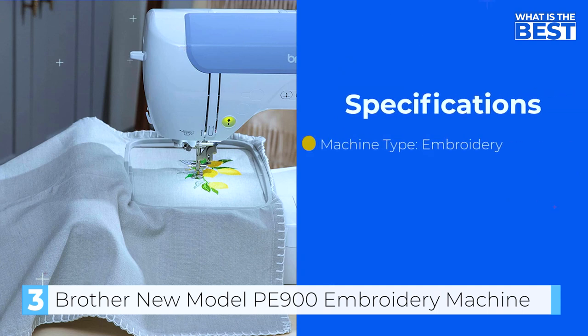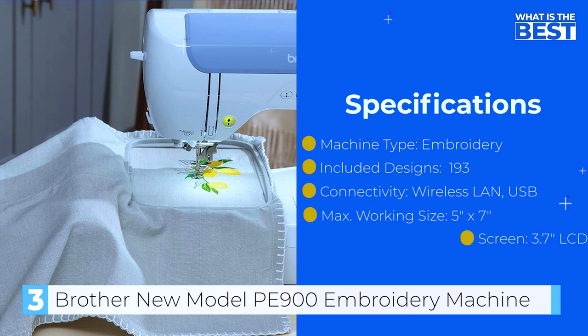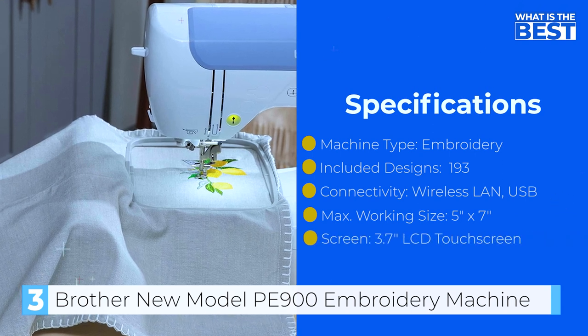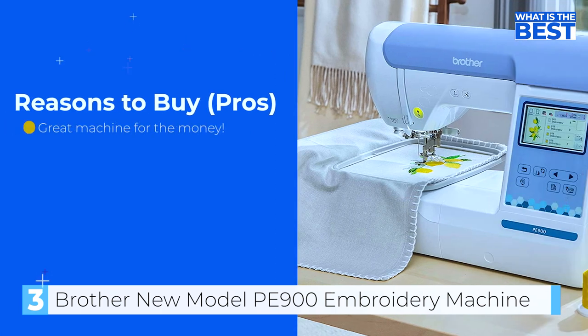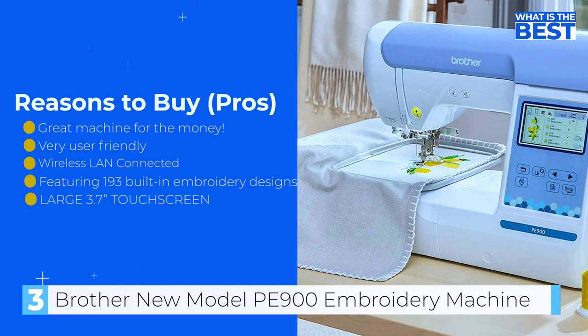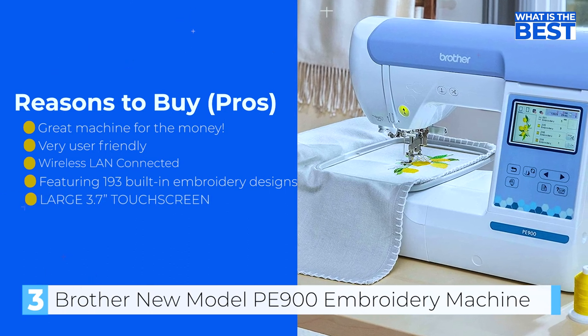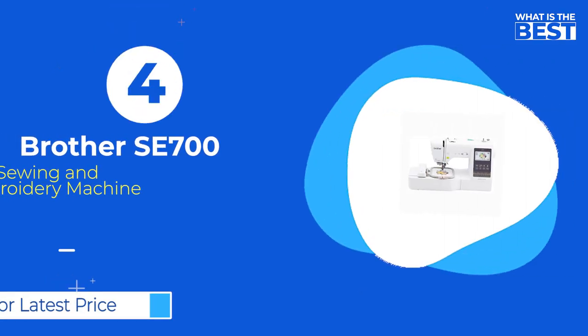It is important to note that the P900 is an embroidery-only machine and does not function as a traditional sewing machine. Overall, the Brother P900 embroidery machine is an excellent choice for embroidery enthusiasts who demand versatility, efficiency, and quality.